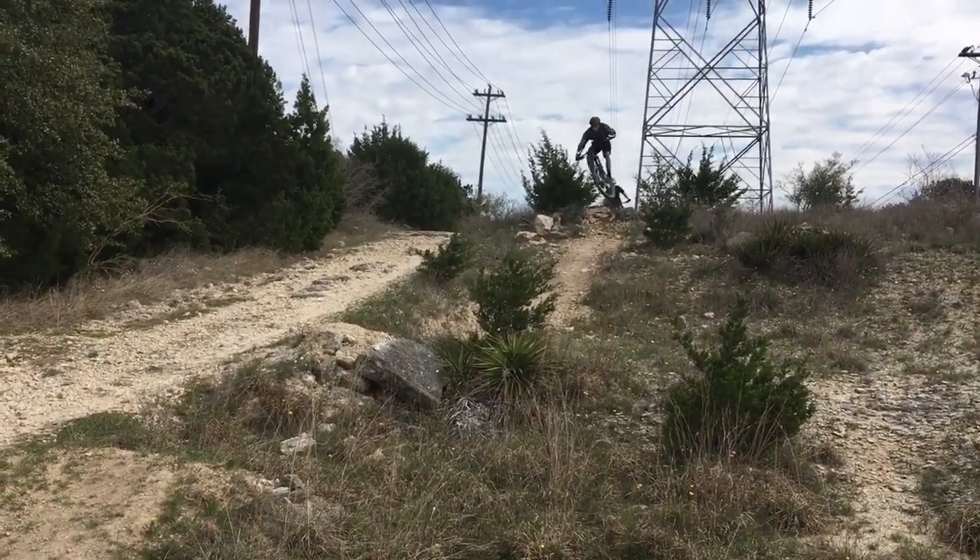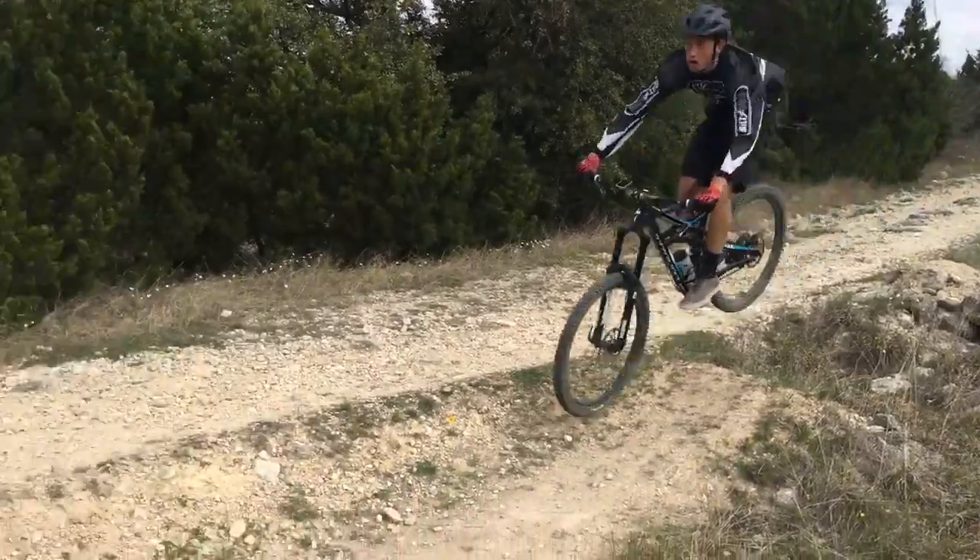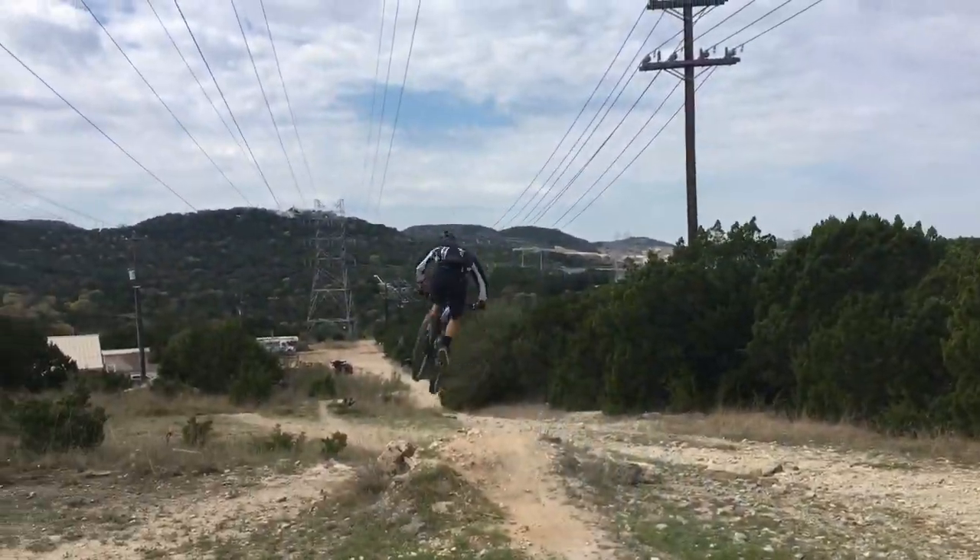What's up TexamTV, today we're going to be checking out some of the cheapest full suspension mountain bikes, so let's get into it.